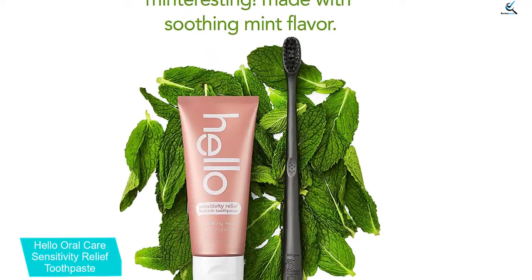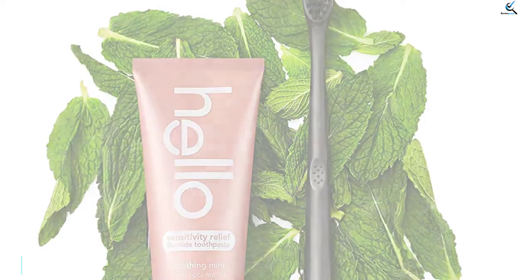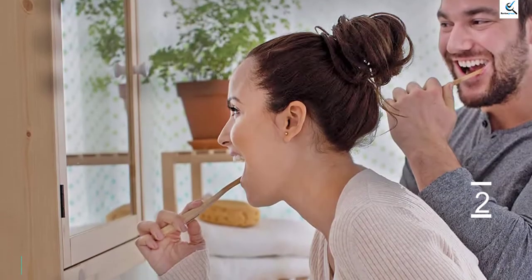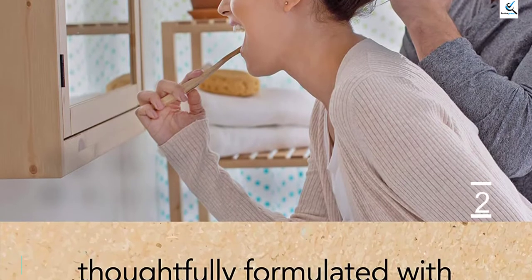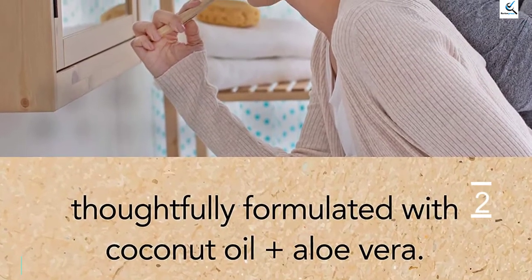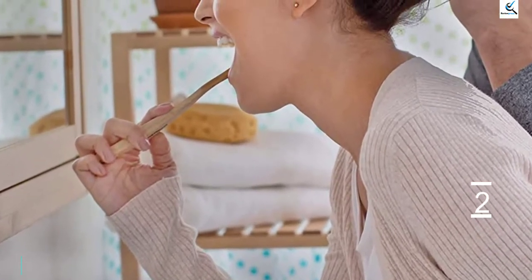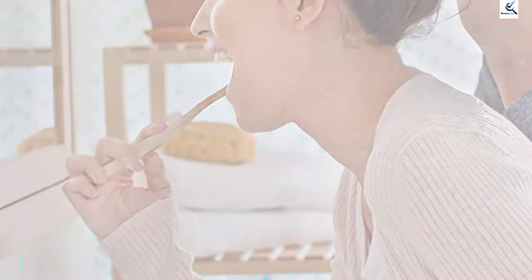Instead, it taps the maximum strength of its anti-sensitivity active ingredient, potassium nitrate, to ease any pain. It fights cavities and protects tooth enamel while calming and soothing with aloe vera and coconut oil, plus it gently whitens by removing surface stains. The yummy mint flavor comes from Family Farmed Fresh Mint.